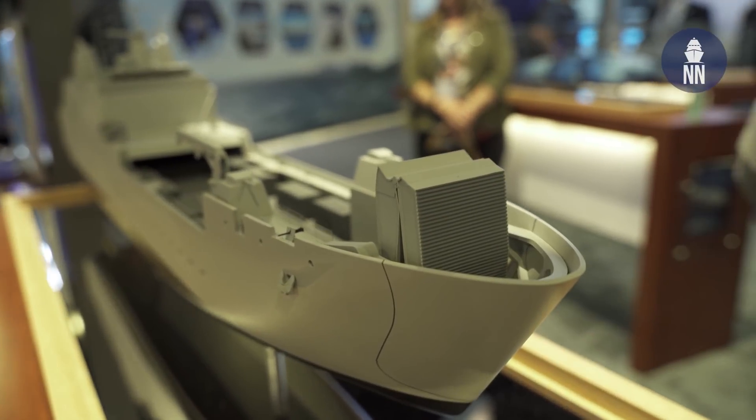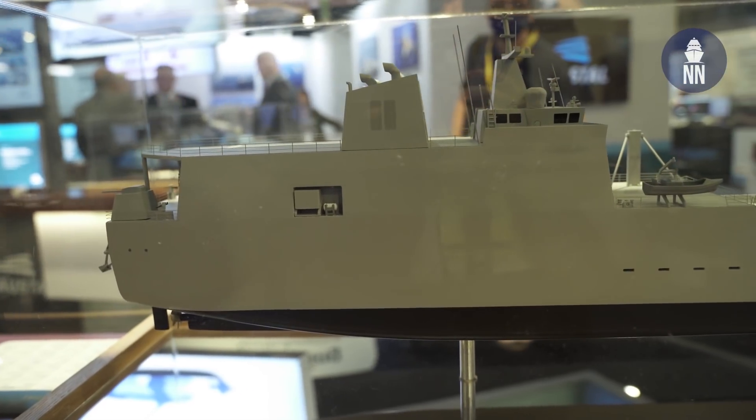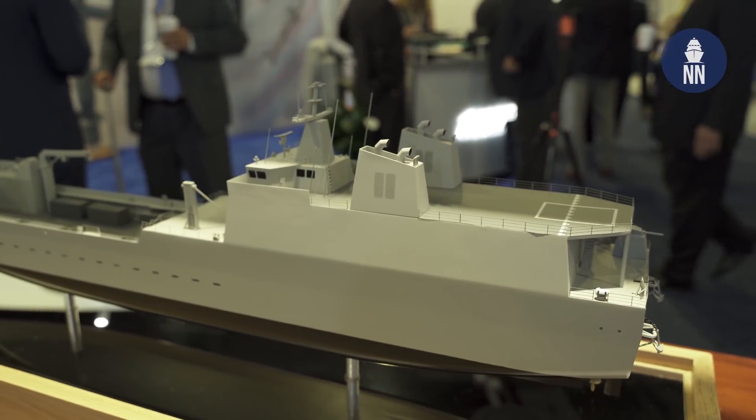We've evolved the design pretty significantly over the last year or so to meet the Navy's requirements, and we think we have a winning design. Starting forward at the bow, we meet the Navy's beaching requirement. The graded beach gradient was one of the primary design drivers, and we think we've got a design that meets that while maintaining maneuverability and stability. We've got the survivability features and habitability features the Navy and Marine Corps are looking for, and we have margins to meet future requirements — a solid solution based on a proven hull design, low risk, and with our ability to ramp up production.